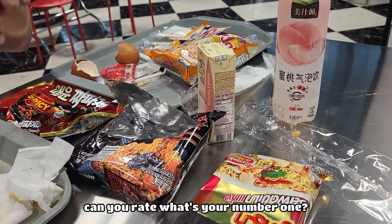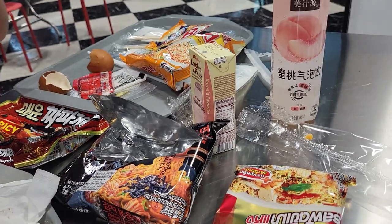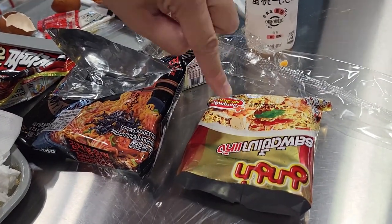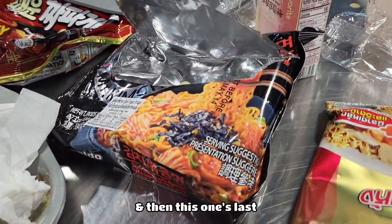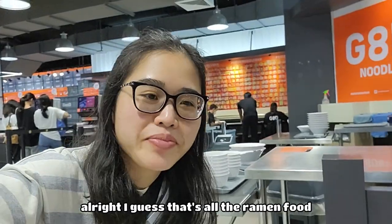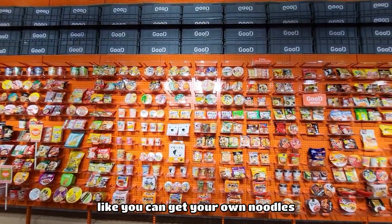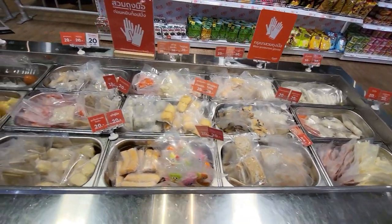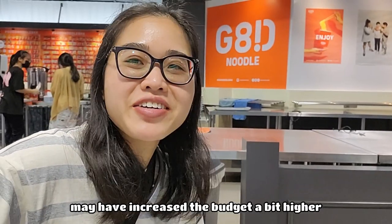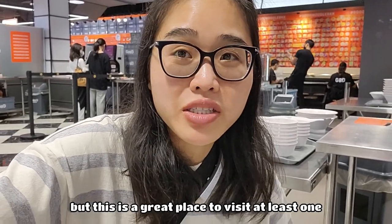Out of all of these, what's your number one? That one is number one, this one cooked right is number two, and this one's last — though last doesn't mean it's bad, I just like it less than the others. I guess that's all the ramen we purchased. I think it was pretty pricey for what it was, but because of the ambiance — you get to pick your own noodles and make it yourself — and the extra toppings increased the budget. Overall, I really liked the experience and this is a great place to visit at least once.